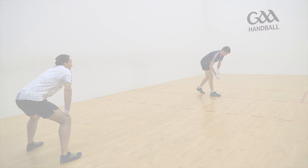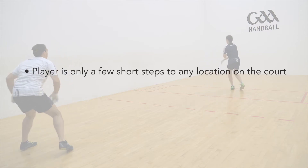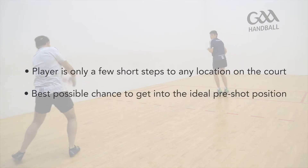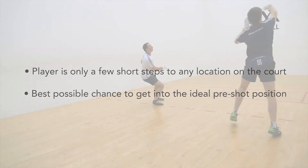Put simply, from this position, the player is only a few short steps to any location on the court. This means that they are giving themselves the best possible chance to get into the ideal pre-shot position for their next shot.